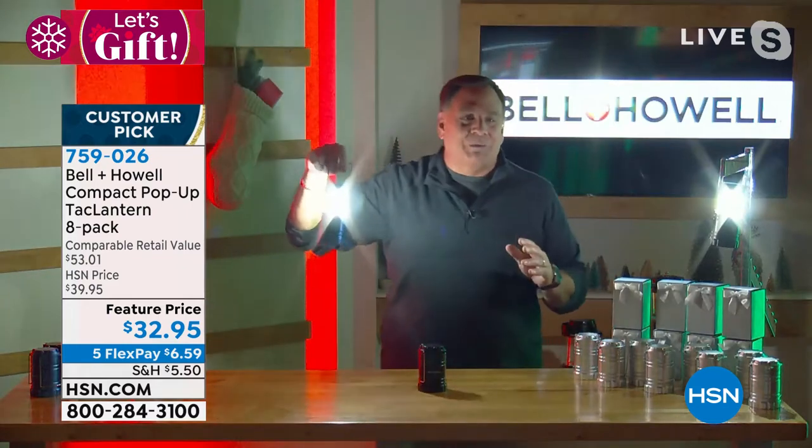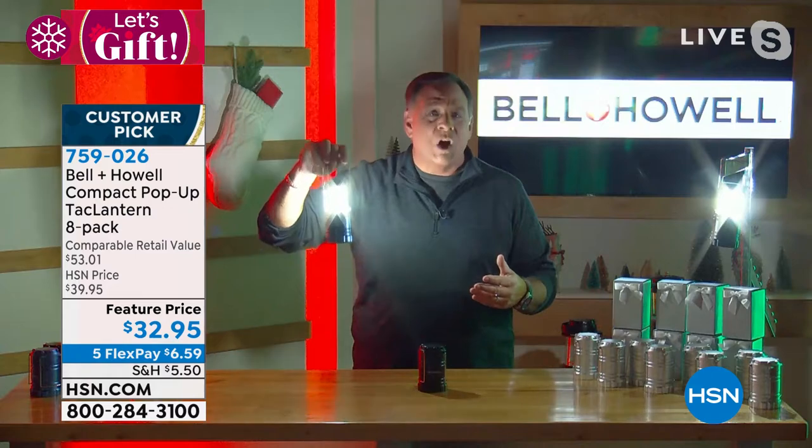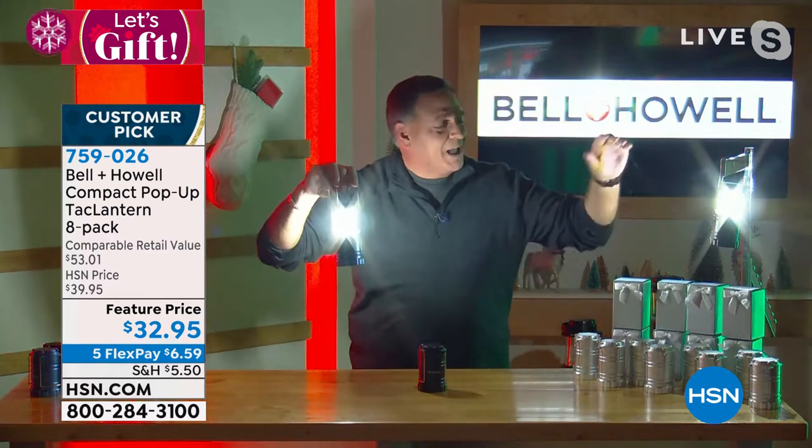For the folks at home looking at this going, 'I don't know — at that price, Nate, how good could these be?' Go now. These are awesome. Eight of them with the boxes.